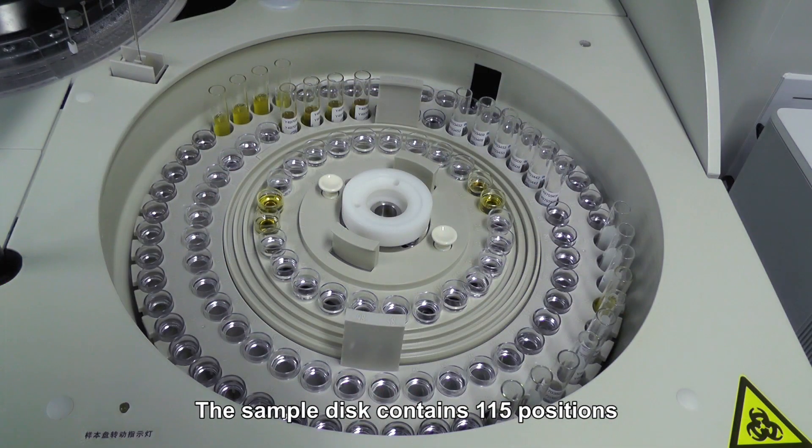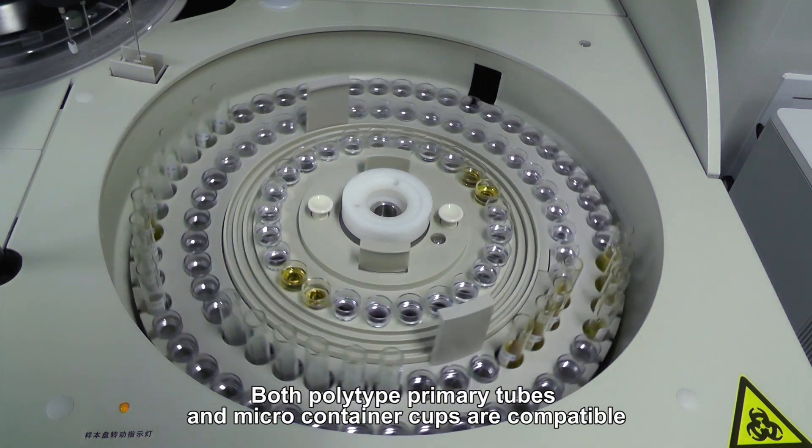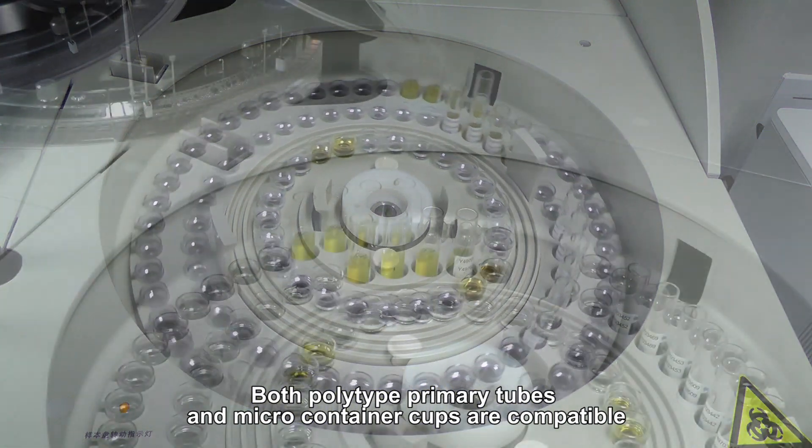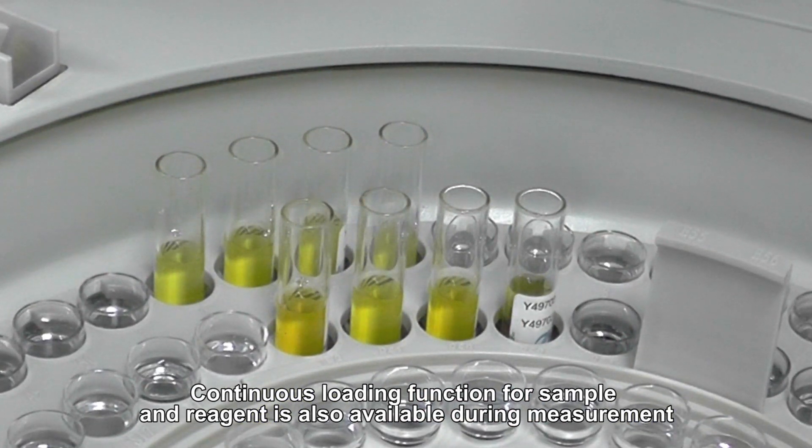The sample disk contains 115 positions; both polytype primary tubes and microcontainer cups are compatible. Continuous loading function for sample and reagent is also available during measurement.